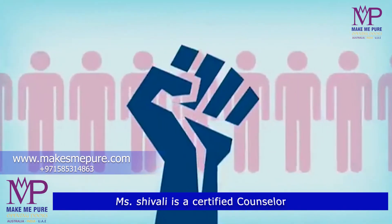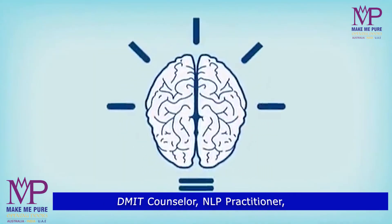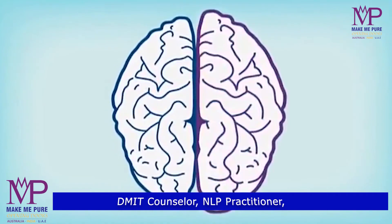Do like, share, comment and subscribe to our YouTube channel. And don't forget to press the bell icon to keep up with regular interesting updates to make your life a better place. Thank you so much.